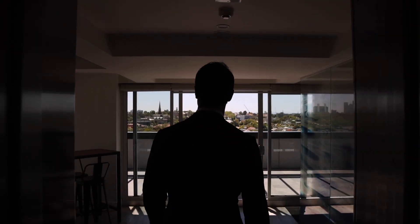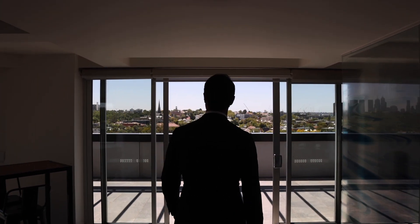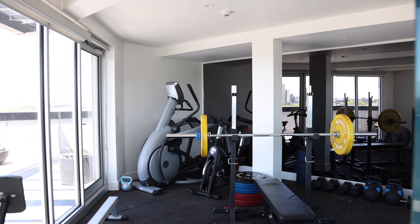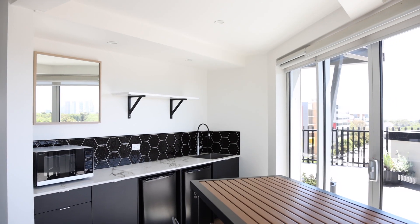One of the benefits of buying into such a boutique building is the ability to use some of the amazing features on offer on the communal level, fitted out with a luxurious cinema room, fully equipped gym, kitchen area and outdoor barbecue on the terrace.